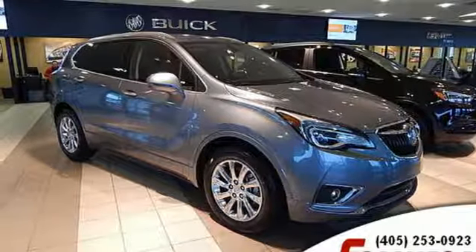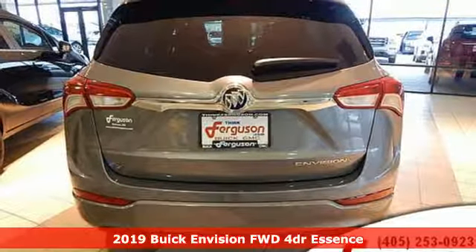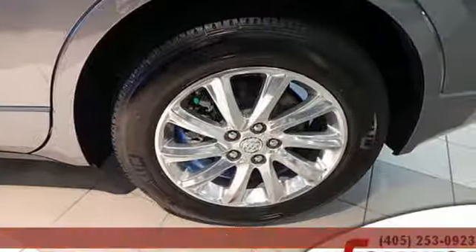Here's a new 2019 Buick Envision. In a Buick you get innovative technology and sophisticated design for the real world. It's well equipped with the features you need.